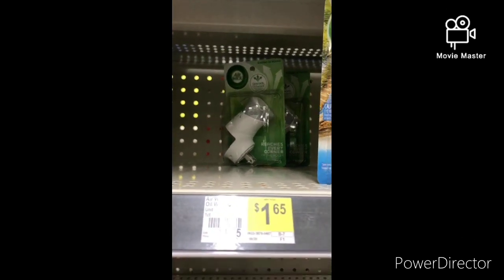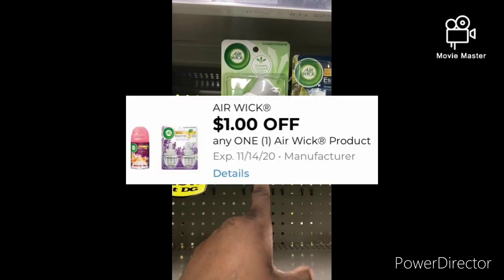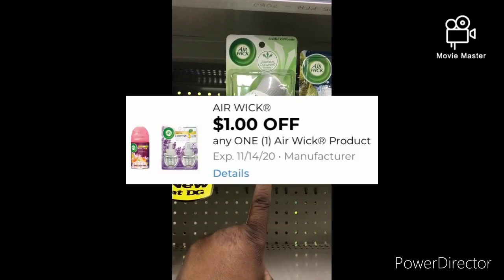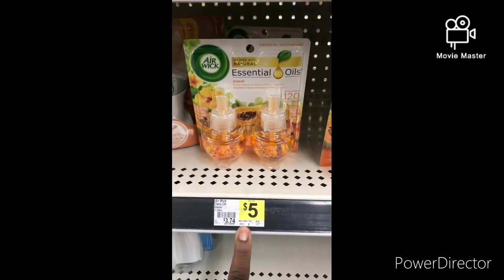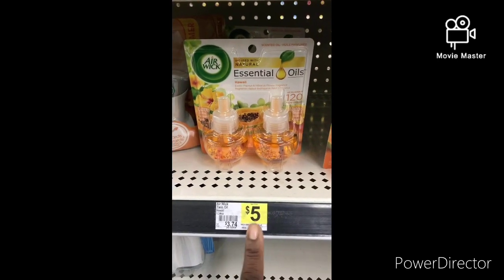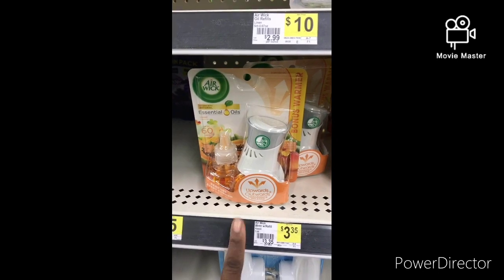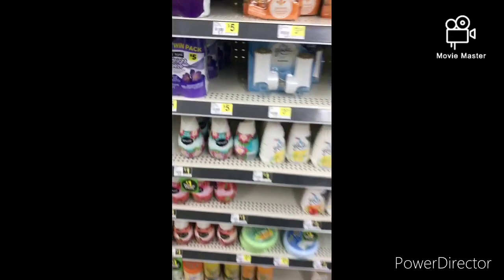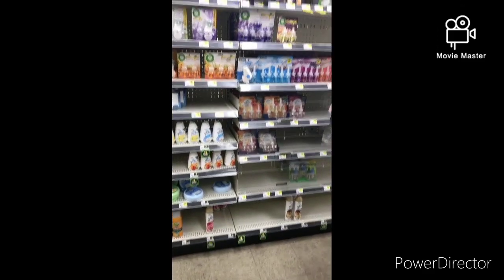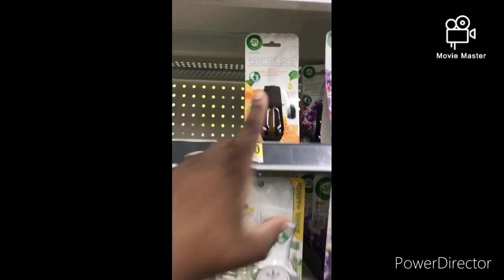This Airwick right here is $1.65. The dollar off one Airwick coupon does apply to this because it says any Airwick product, making it only $0.65. When I scan this Airwick Essentials Twin Pack for $5, all four of my Airwick coupons pop up. I have one in the cart and this one in the cart, so I'm going to see if it works. When I scan this one, the $1.50 and the $1 digital both pop up. I also scanned this and the $2 digital popped up.